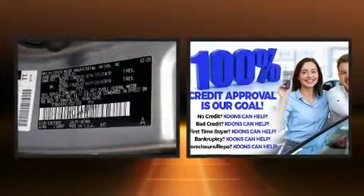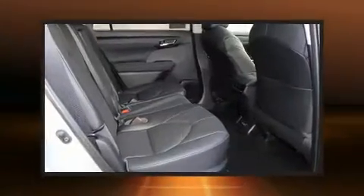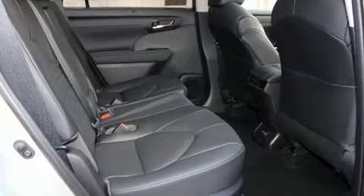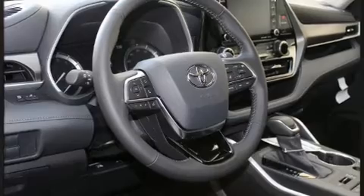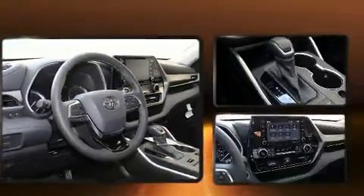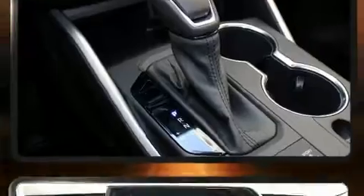Toyota ensures the safety and security of its passengers with equipment such as dual front impact airbags with occupant sensing airbag, head curtain airbags, traction control, brake assist, a panic alarm, an emergency communication system, and four-wheel disc brakes with ABS.